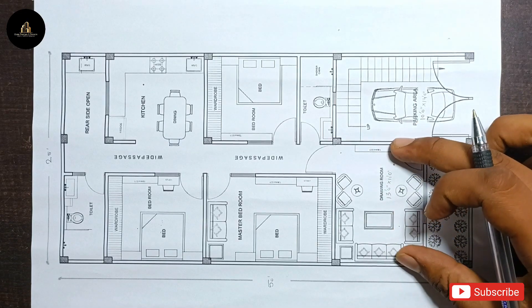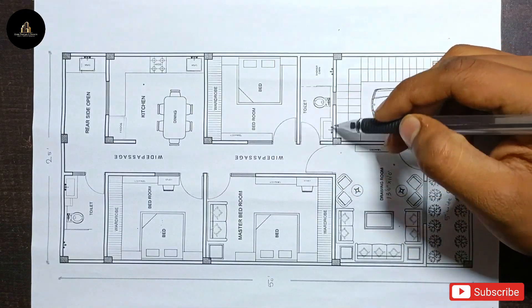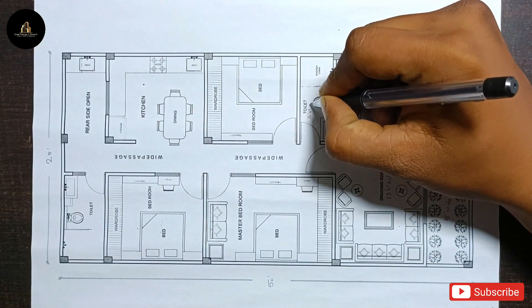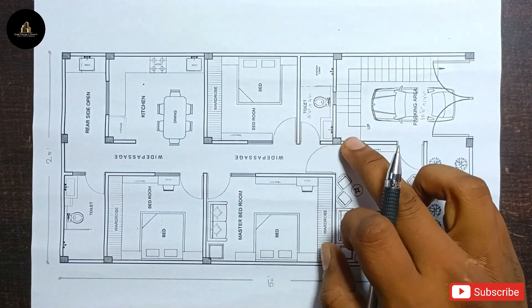Moving further, the next portion is 13 feet by 14 feet with a width of 11 feet. This portion includes a bed area and a toilet-bath, which is 10 feet by 4 feet.